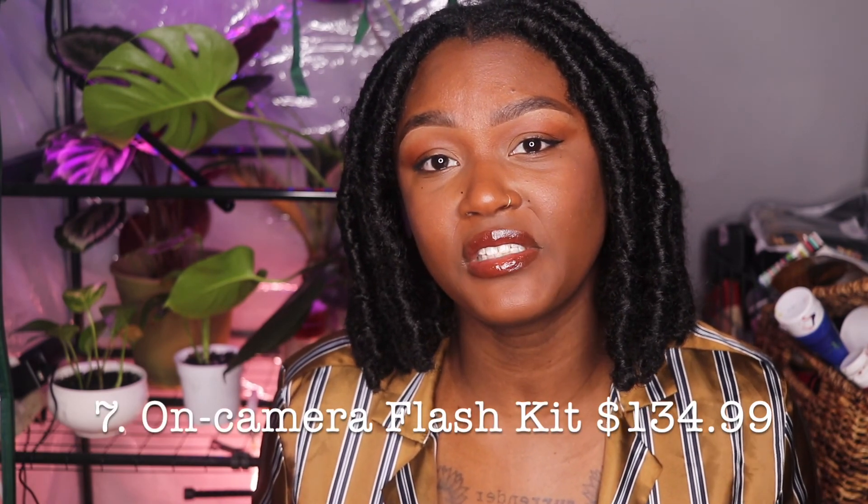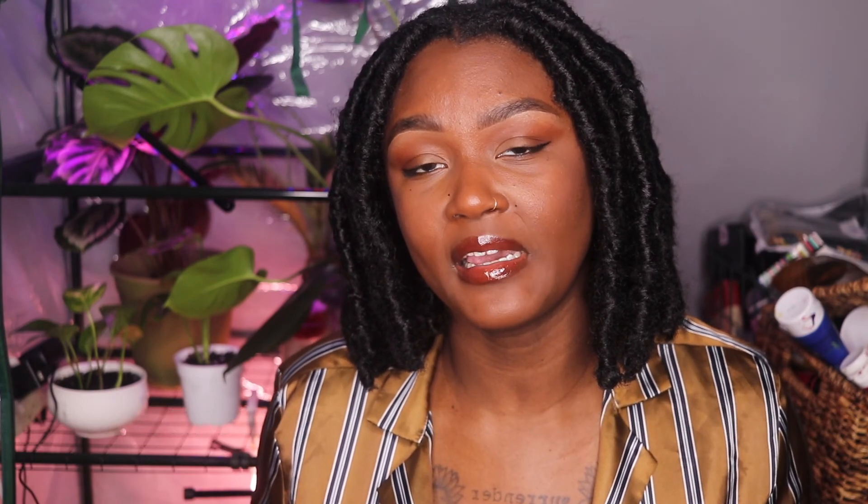Number seven is an on-camera flash, and this is really good for anybody who's doing event photography. If you're shooting at parties or if you're shooting at night, I would highly suggest getting an on-camera flash. You can also look at kits for gels that'll change the color of the flash. I've linked everything down below for you.